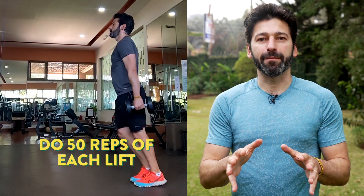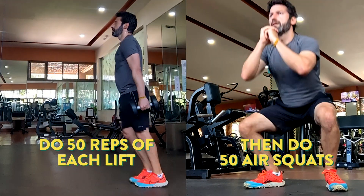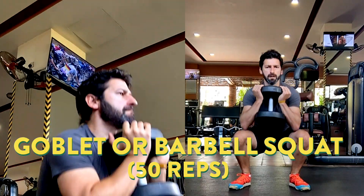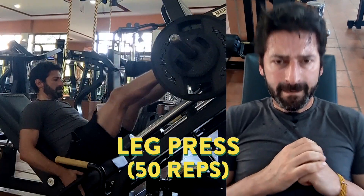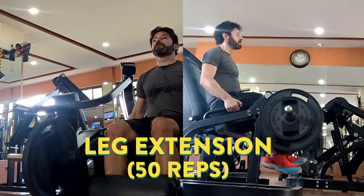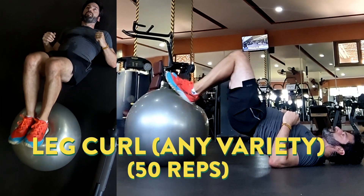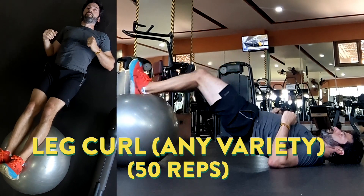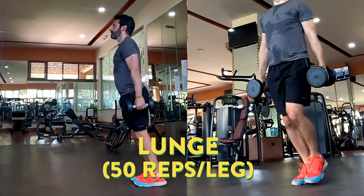You do each move for 50 reps, then do 50 reps of air squats. Exercise 1 is a barbell or goblet squat, then 50 reps of air squats. Next, 50 reps of leg press, followed by 50 reps of air squats. Then 50 reps of leg extension, with 50 reps of air squats. 50 reps of leg curls — you could use a lying leg curl machine, or like I did, do Swiss ball hip extension and leg curls — then 50 air squats. And last, it's 50 lunges with each leg, and then 50 air squats.